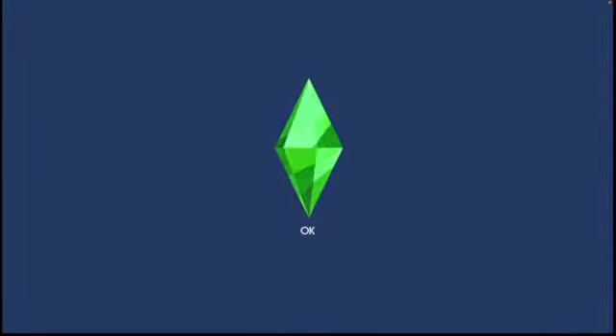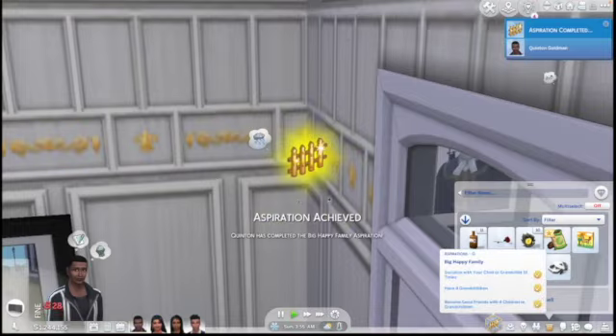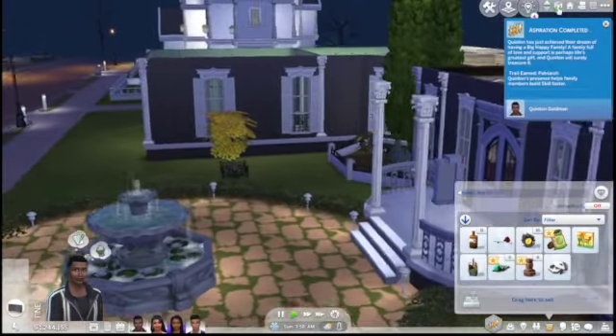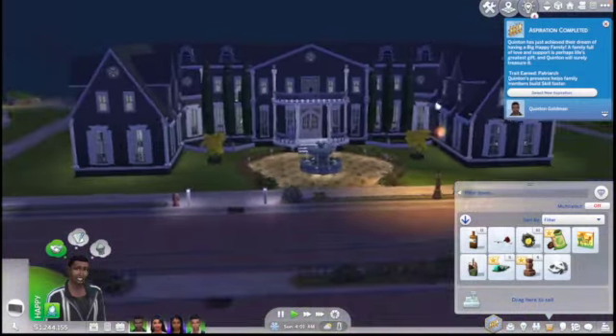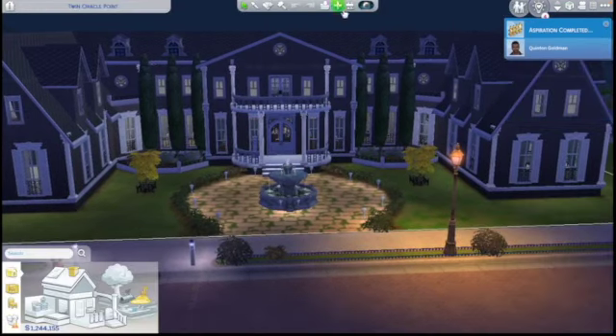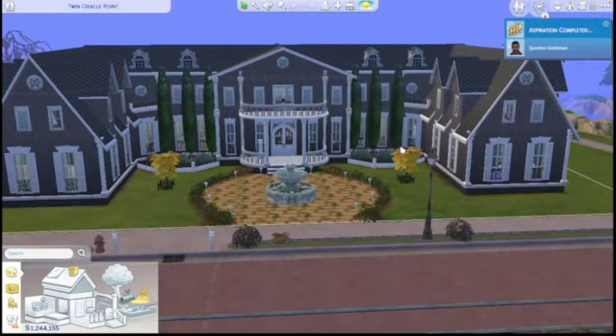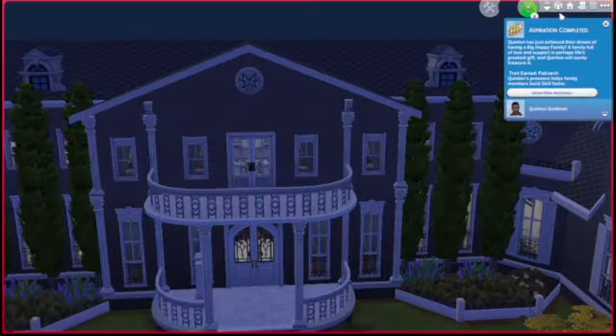Let's go into the main household right now, which has our parents and two of the kids who are still teenagers and haven't yet moved out. Let me actually show you this house because this is probably one of my favorite houses I've ever made. It is a mansion, obviously. Some money trees out front, and I'll give you a quick little tour just because I'm so proud of it.